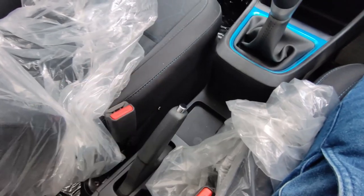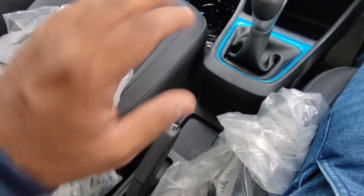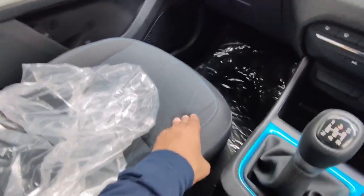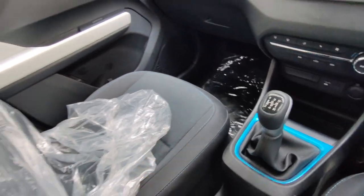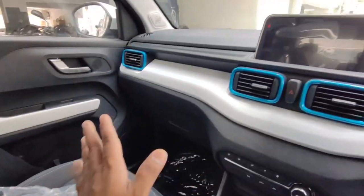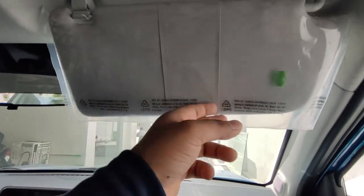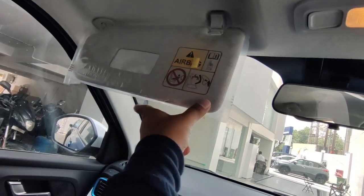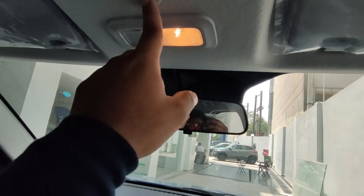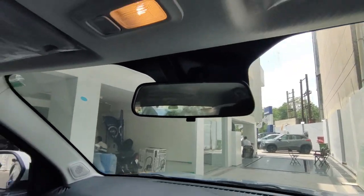The handbrake is placed here and there is no armrest, which is a significant negative of the Punch — no armrest in any variant. The seats are very comfortable with good support and cushioning. The driver's side sunvisor is a card holder only, not a vanity mirror, while the co-passenger side has a vanity mirror. There is a reading lamp in the center, but it is yellow — an LED would have been better. You get a manual IRVM in this car.